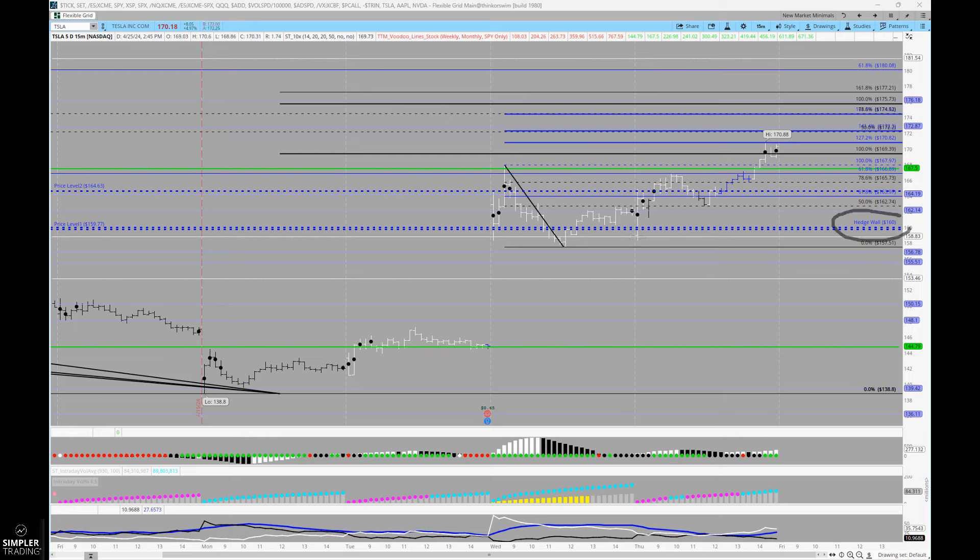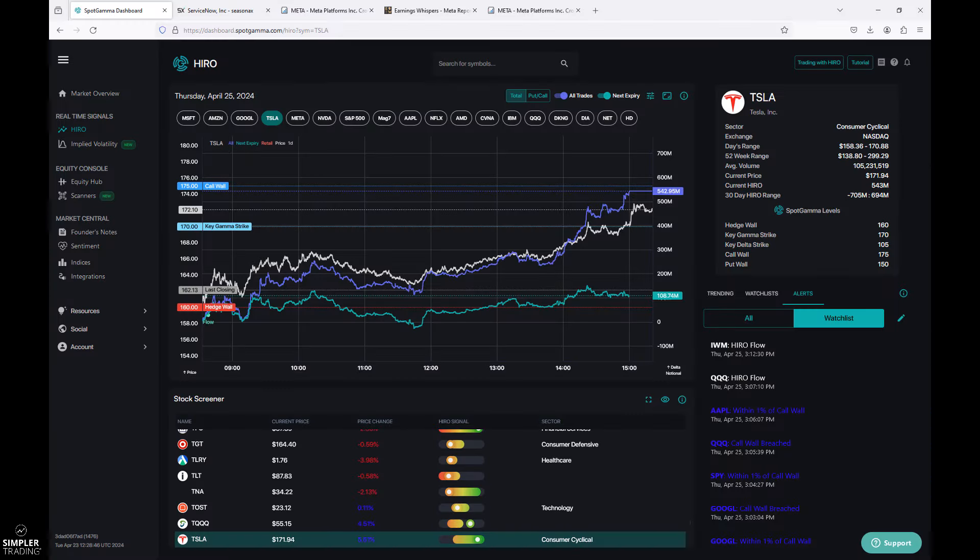You can see the snow line at 158.83 is right about where Tesla opened, and then there's this flush down into the hedge wall. These are levels that I get from Spot Gamma. If you've been following my work, you know I've been working with these guys quite a bit — it's such an important piece of options to understand. You can see that right there at 160, that's a critical strike.